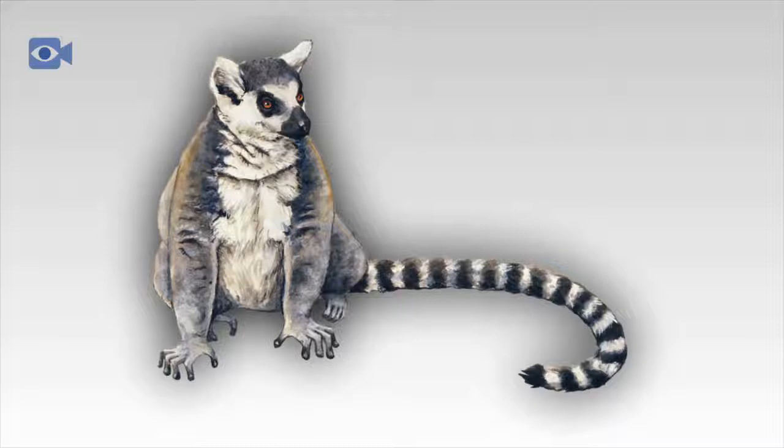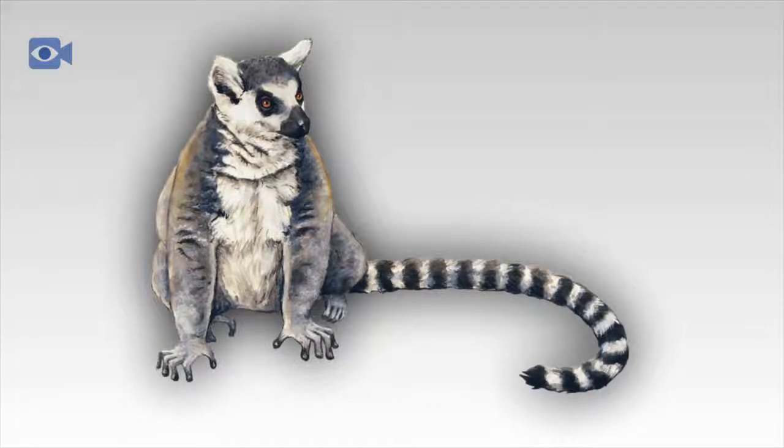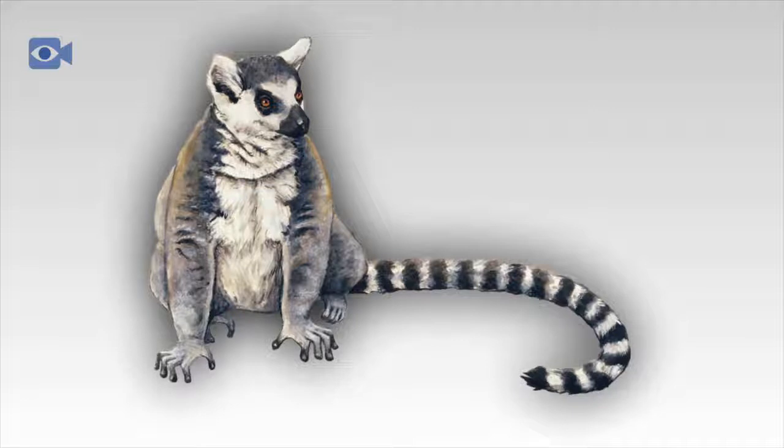Lemurs are small to medium-sized primates, with adult lemurs growing to a maximum of around 70 centimeters tall, plus their long tail which is often nearly as long as the body of the lemur. Lemurs also have sharp claws on their feet which enable the lemur to hold onto tree branches, particularly useful when the lemur is trying to escape from a hungry fossa.